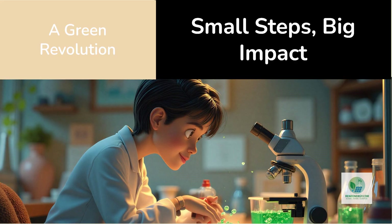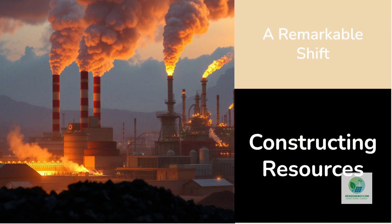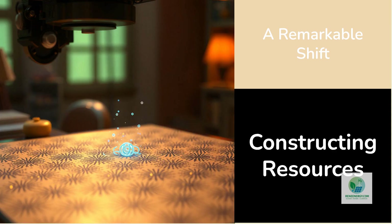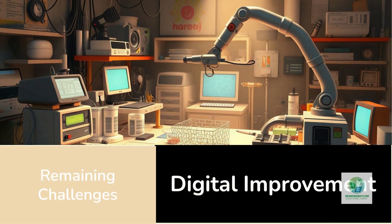It's worth pausing to appreciate how remarkable this convergence is. For centuries, humanity has extracted energy by breaking molecules apart — burning coal, oil, and gas. Now we're learning to create energy systems by assembling matter itself, one atom at a time. That philosophical shift mirrors our technological one: from consuming resources to constructing them. Nanoprinting symbolizes that transition perfectly — precision instead of pollution, design instead of depletion.